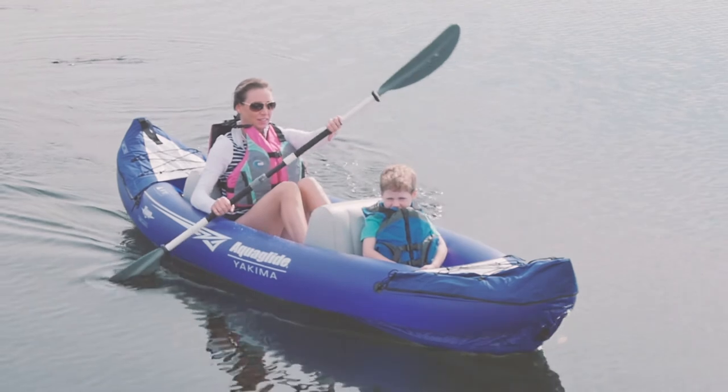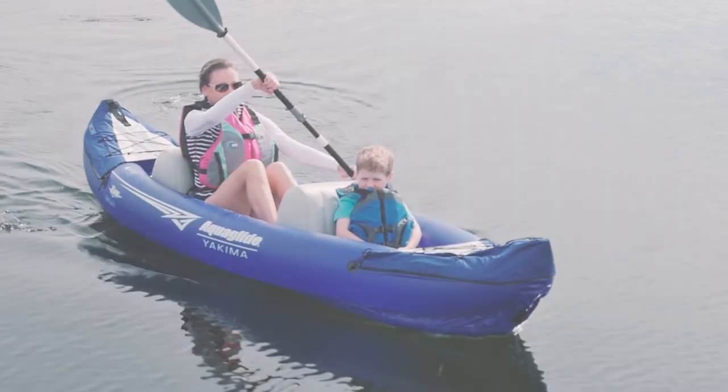This kayak only weighs 15 pounds — super light, super easy to handle. If you want to learn more about the Yakima, please visit aquaglidekayak.com.